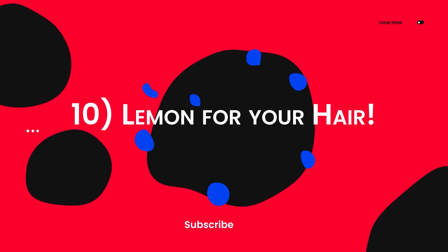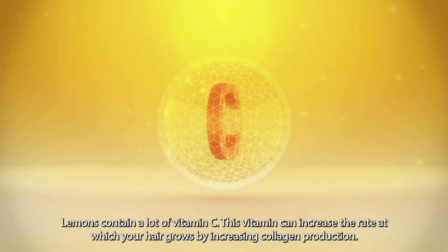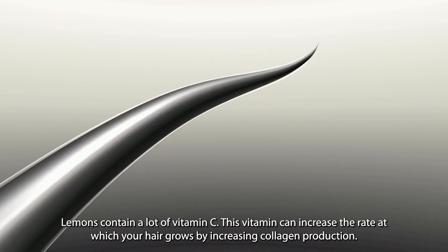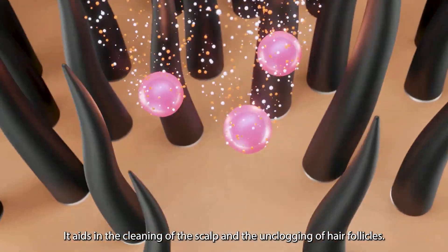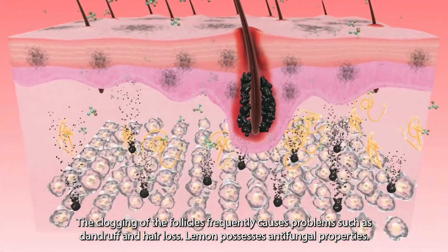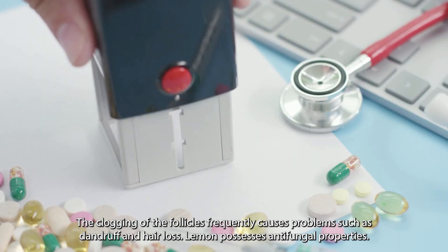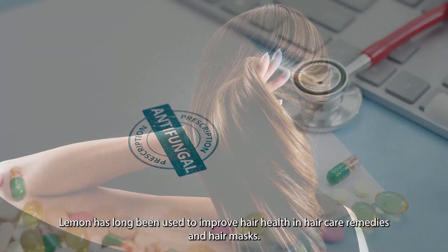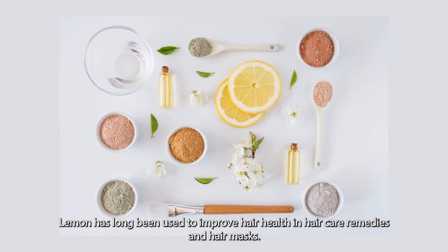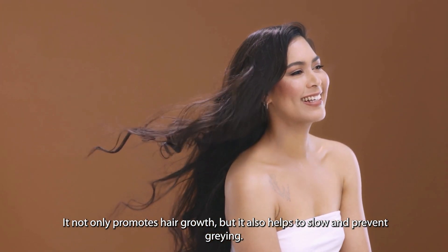Ten: lemon for your hair. Lemons contain a lot of vitamin C. This vitamin can increase the rate at which your hair grows by increasing collagen production. It aids in the cleaning of the scalp and the unclogging of hair follicles. The clogging of follicles frequently causes problems such as dandruff and hair loss. Lemon possesses antifungal properties and has long been used to improve hair health in hair care remedies and hair masks. It not only promotes hair growth, but it also helps to slow and prevent graying.